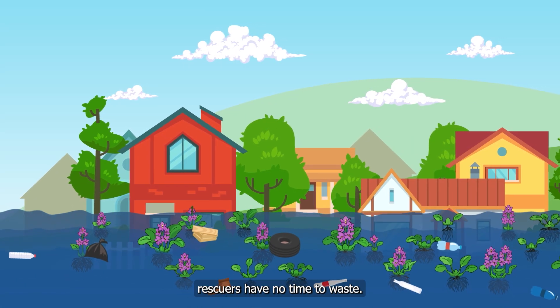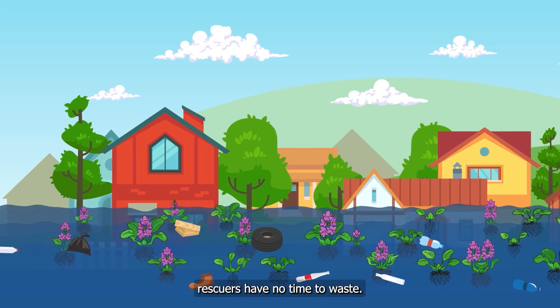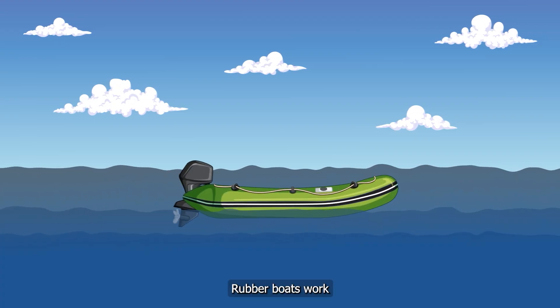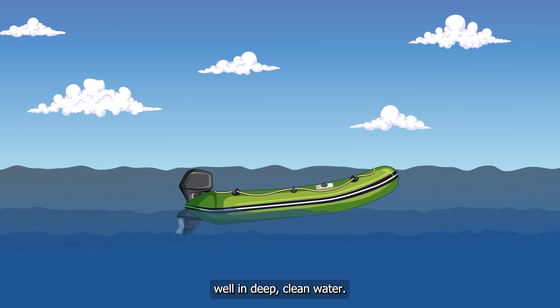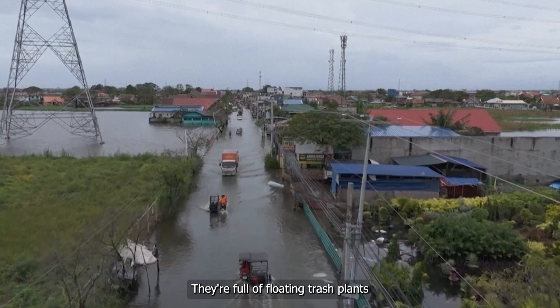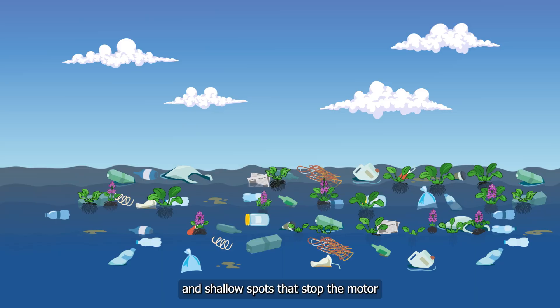When floods hit, rescuers have no time to waste. Every second counts. Rubber boats work well in deep, clean water, but real floods aren't like that. They're full of floating trash, plants, and shallow spots that stop the motor.